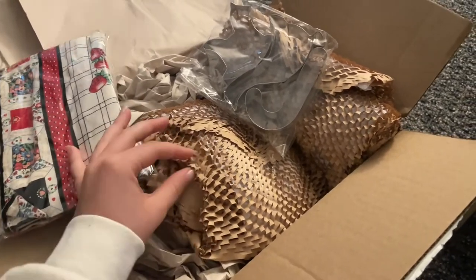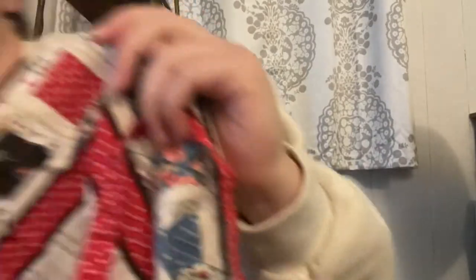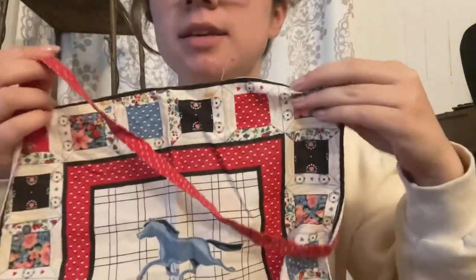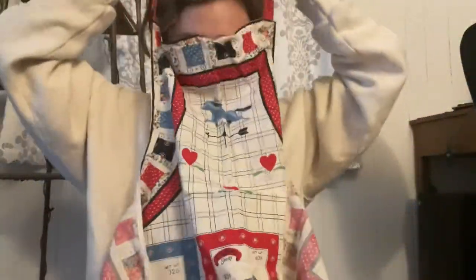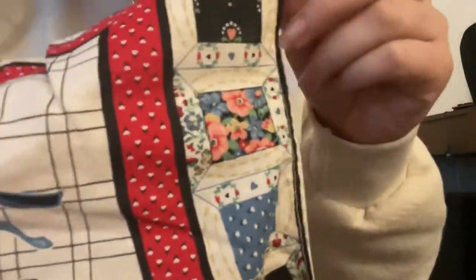Everything is wrapped so nicely — this is a great seller. First, I love this fabric and I'm not sure, it might just be a piece of vintage fabric which I adore because I do a lot of crafting. Let's open it up and see... oh my goodness, it is an apron — which is a million times better! So this is like a little vintage-looking apron and I don't have an apron. Look — it has a little horse on it and like quilty motifs.